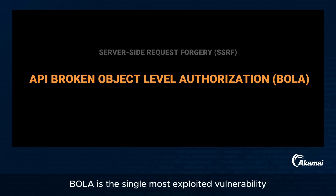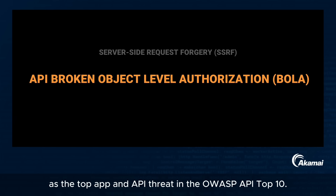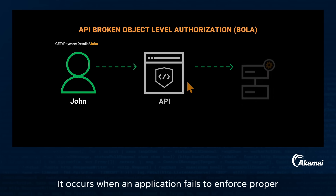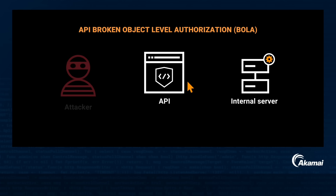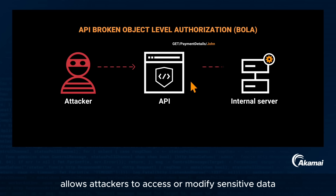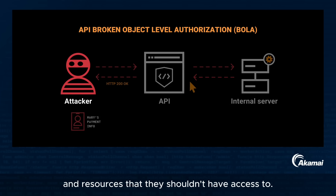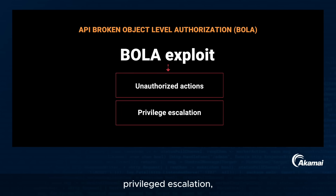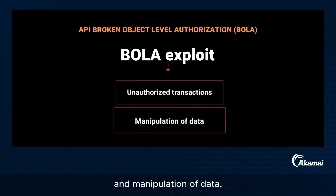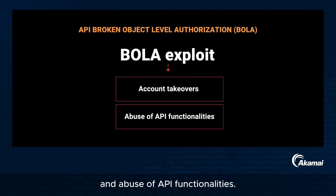BOLA is the single most exploited vulnerability in modern REST APIs and has been consistently ranked as the top app and API threat in the OWASP API Top 10. It occurs when an application fails to enforce proper access controls for specific resources or objects. Exploiting BOLA allows attackers to access or modify sensitive data and resources they shouldn't have access to, leading to unauthorized actions, privilege escalation, unauthorized transactions and manipulation of data, potentially resulting in account takeovers and abuse of API functionalities.